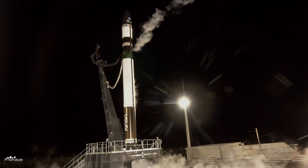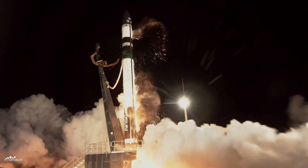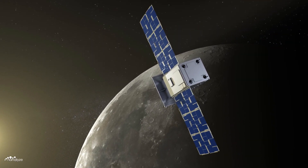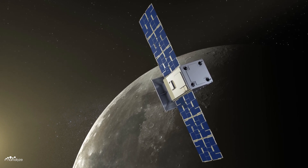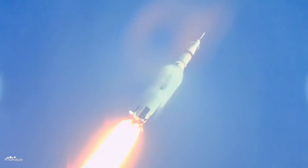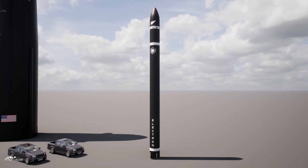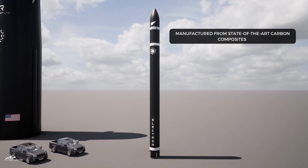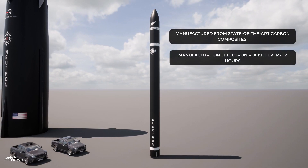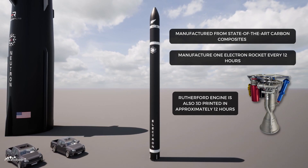Since the inaugural flight, Rocket Lab has launched Electron a further 32 times, carrying a variety of customer payloads, including the NASA Capstone CubeSat — a satellite designed as a pathfinder for NASA's Artemis Gateway spacecraft. Unlike the colossal Saturn V and era-defining Space Shuttle, the Electron launch vehicle is manufactured from state-of-the-art carbon composites, which enables Rocket Lab to manufacture one Electron rocket every 12 hours.